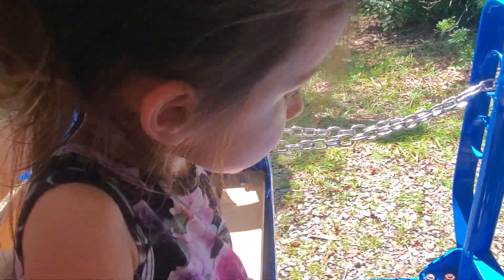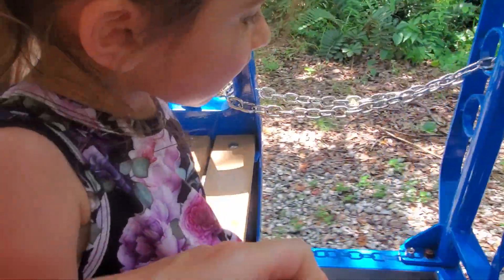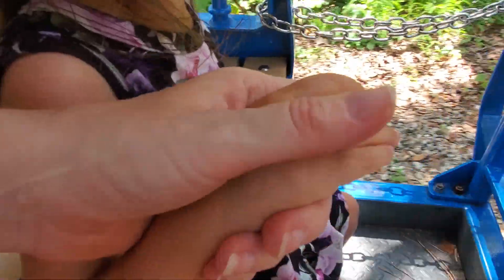Good afternoon and welcome to the Capeton Power Express. My name is Hannah and I will be your train conductor today. How's everyone feeling this afternoon?